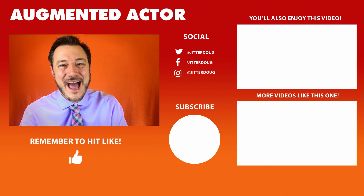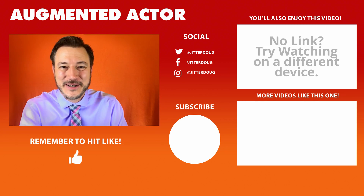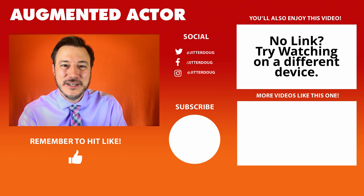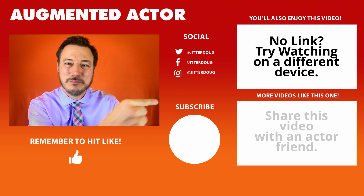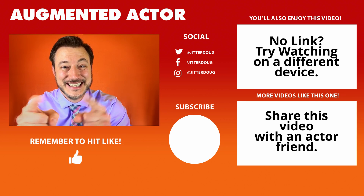Now you know all about how to be a professional when it comes to sound on set and on stage. If you want more useful advice, click on this video up here and I'll show you something new. Otherwise click on this playlist down here for some other cool videos. Talk to you next time.